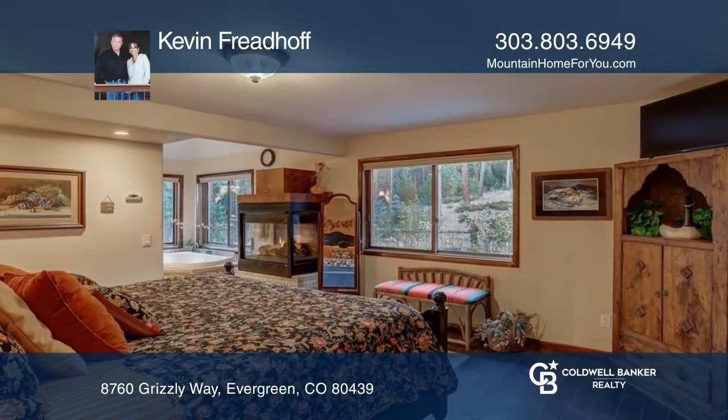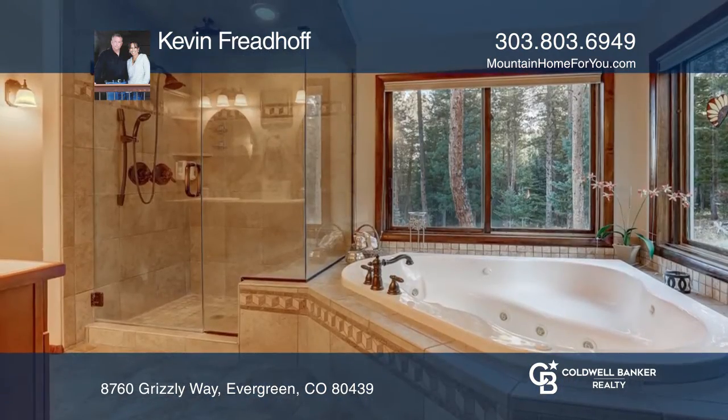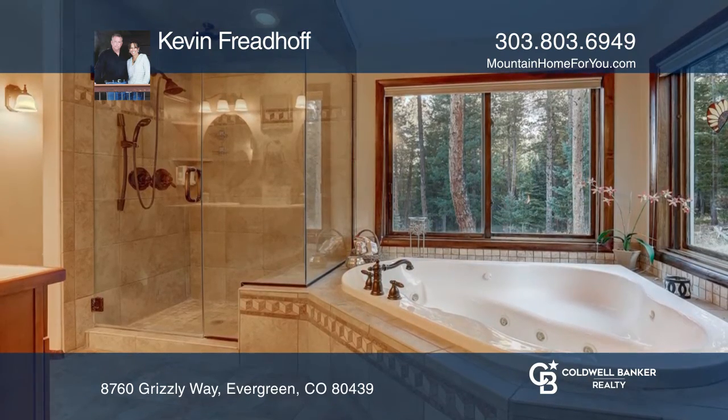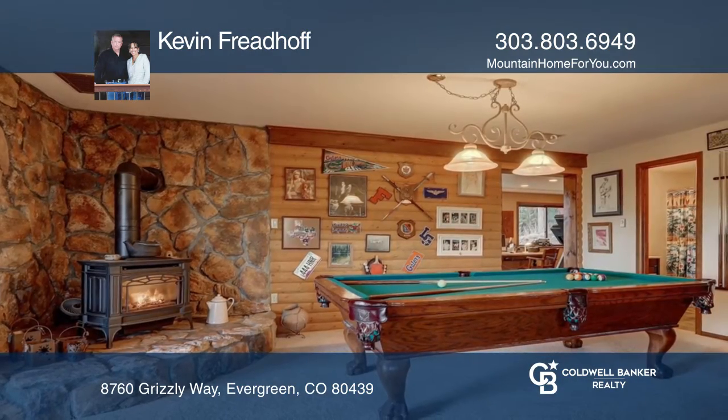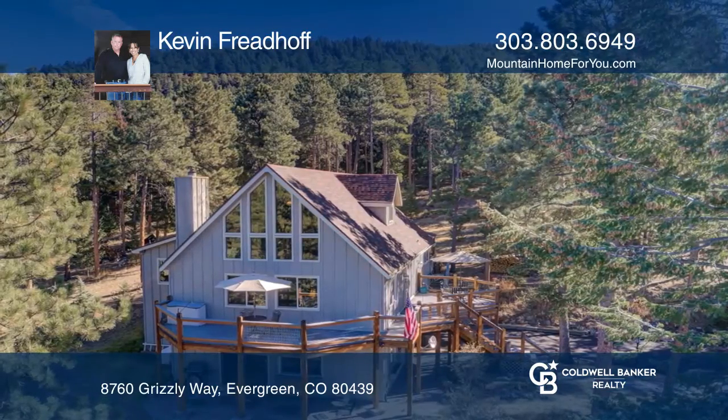Upstairs you'll find a second primary suite with an updated bath. The walk-out lower level includes a family room, an updated bath, and an office. This home is complete with a wraparound deck and side patio with a covered cabana.